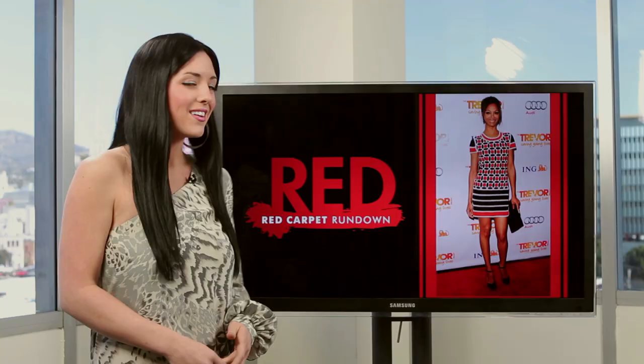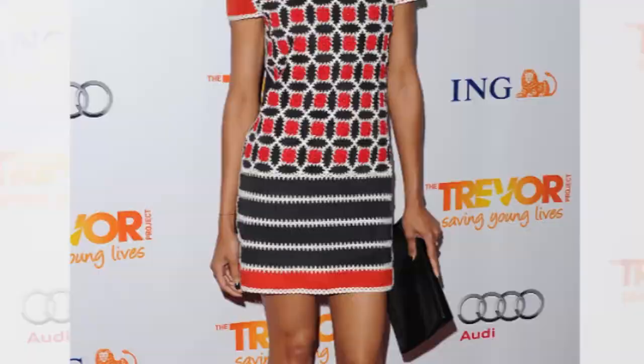Hi everyone, I'm Brianna Baxter and this is Red, the show where we chat about the hottest looks on the red carpet. Zoe Saldana rocked the carpet at the Trevor Project in a dress from Reena Lange's Spring 2012 collection. She looks stunning per the usual, so let's get down to the details.